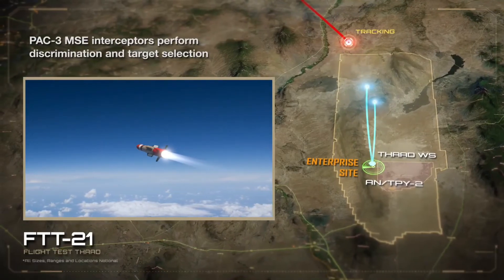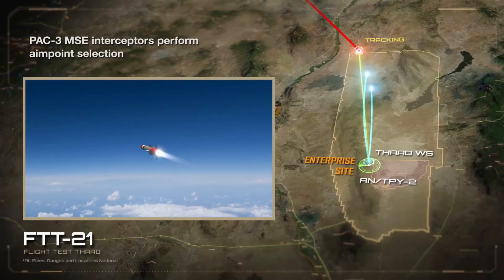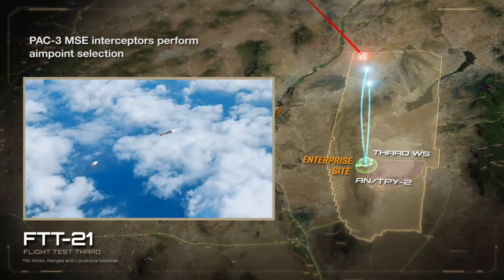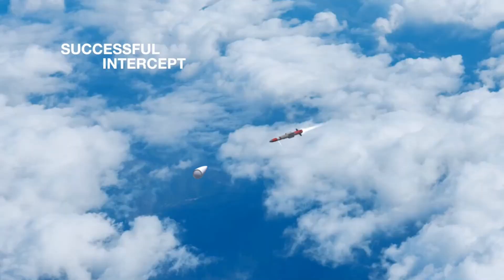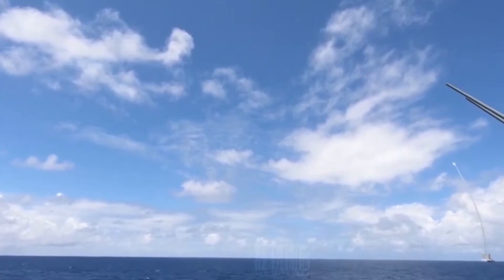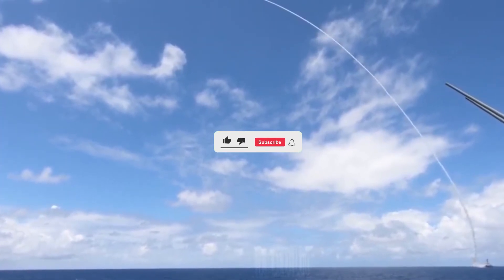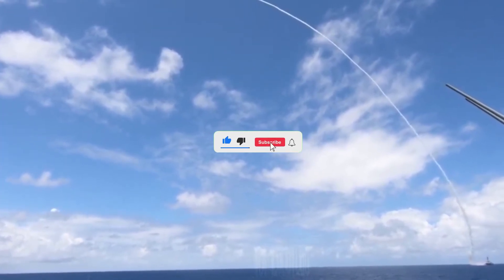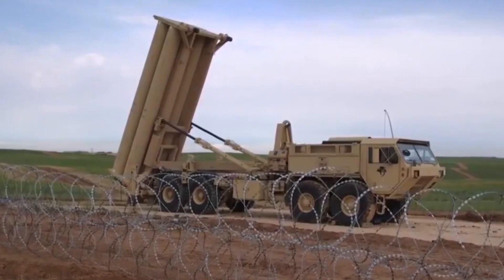Looking ahead, THAAD continues to evolve with improved radar systems, AI-driven targeting, and potential integration with space-based missile defense. As threats evolve, so too must the shield that protects us. So what do you think — is THAAD the ultimate missile defense system? Let us know in the comments below, and don't forget to like and subscribe for more deep dives into defense technology.